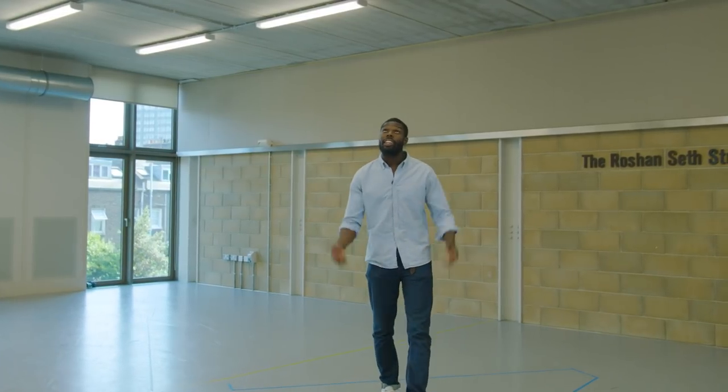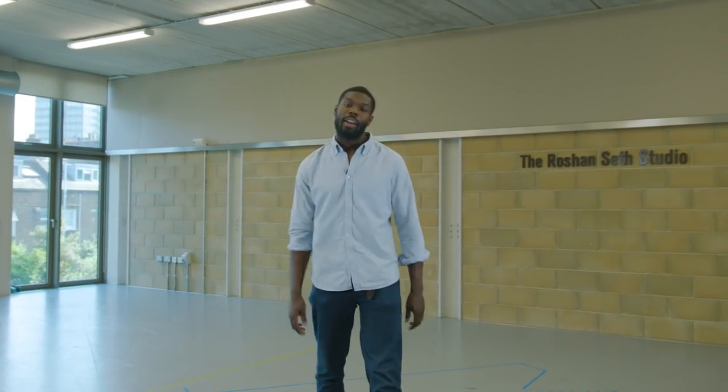We have ten rehearsal studios like this one where classes take place, shows are rehearsed, auditions held, and writers and directors collaborate with students on new writing.